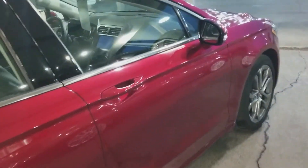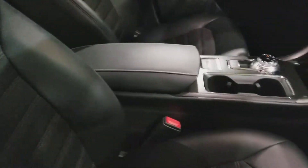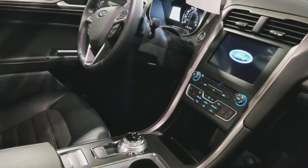And on the inside, leather interior, sync system, tilt crew, and telescopic steering wheel.